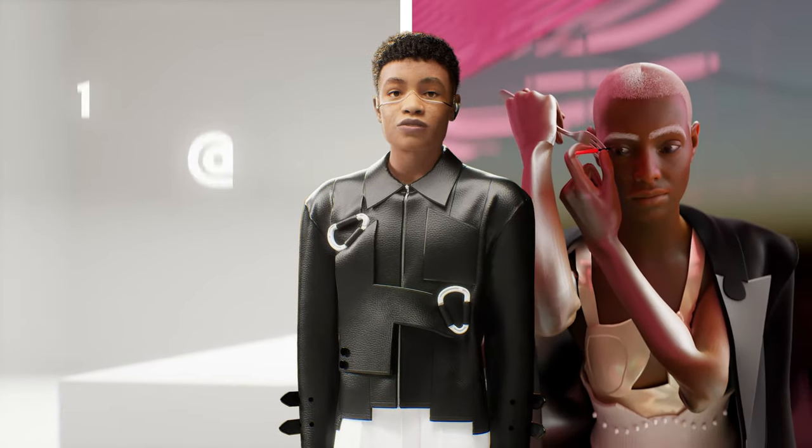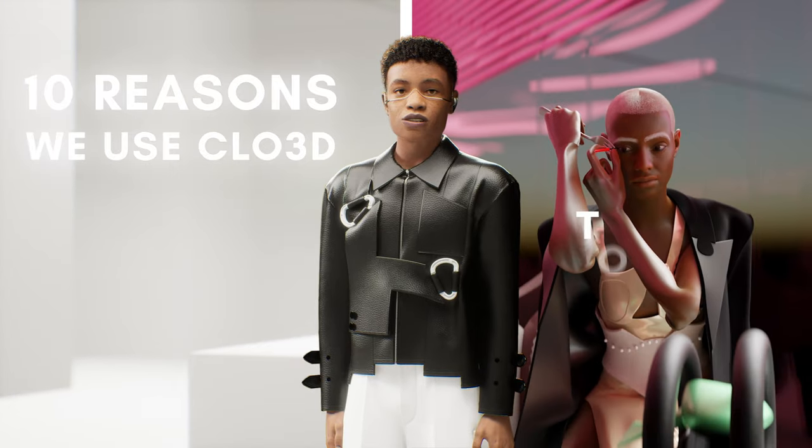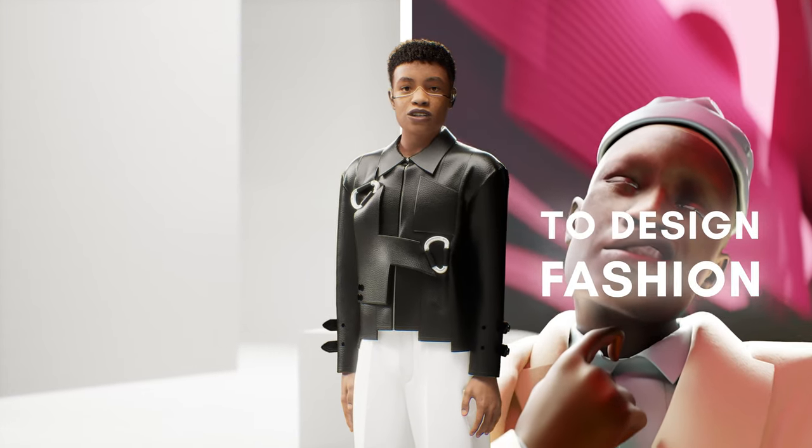Welcome to the official garment channel. Today we're counting down our picks for 10 of the most important reasons why we chose Clo3D as our main fashion design software.